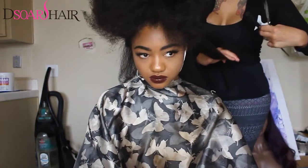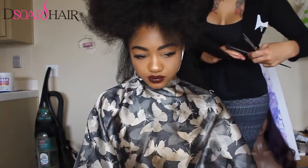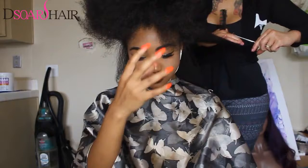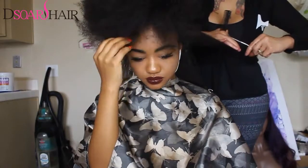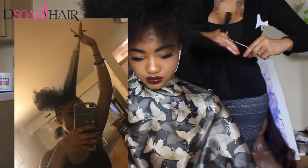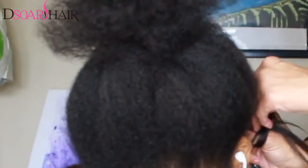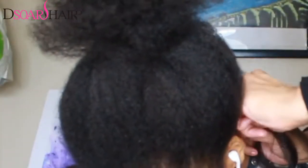First things first — after she blow dried my hair, after I washed it and deep conditioned it, she's trimming my ends, which is really important to ensure that your hair stays nice and healthy, especially if you're natural. I suggest you do this every four to six weeks. People are always asking me what my real hair looks like — that's what it looks like, it's pretty wild. This is a sew-in so she's just doing cornrows around my head.